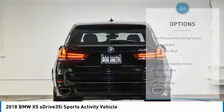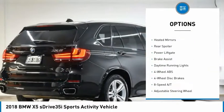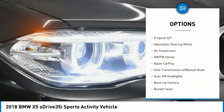Here are some of this vehicle's great options: tire pressure monitoring system, turbocharged, panoramic roof, sunroof, electronic stability control, heated mirrors, rear spoiler.